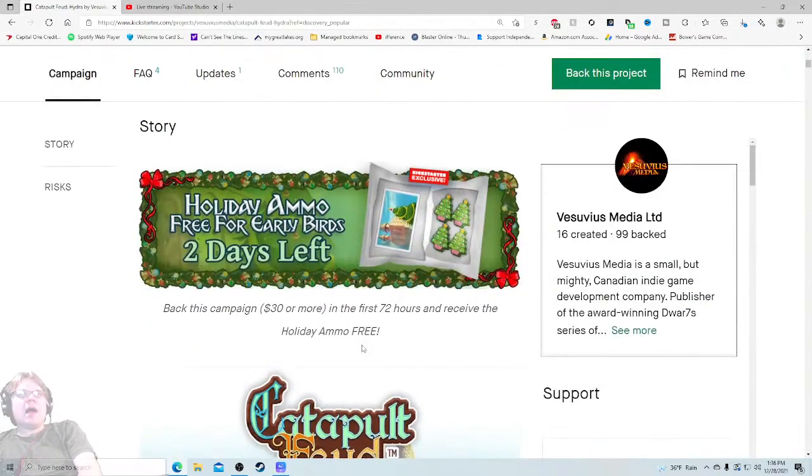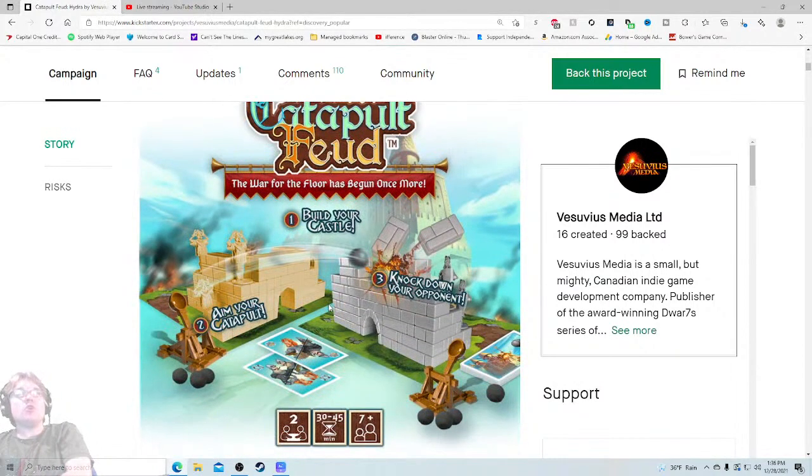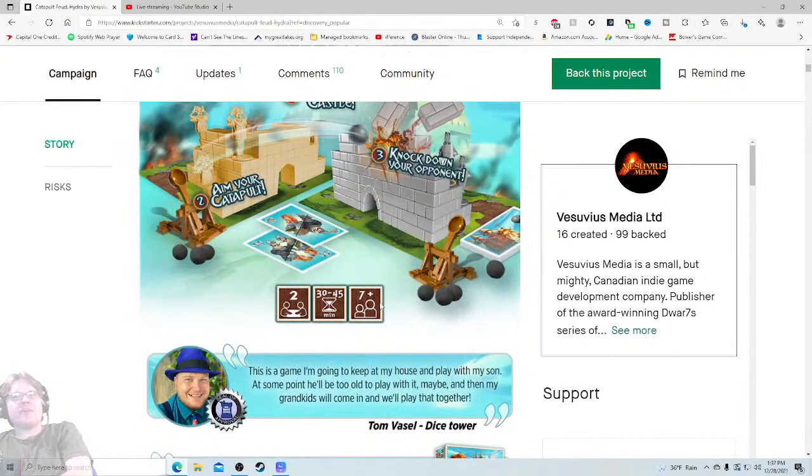I don't think the video is very well done, but it's a launching cannons game — come on. Holiday ammo free for early birds, two days left — this is awesome. So this is their second day and they're already doing this cool holiday ammo. It's a Christmas tree — that's awesome, I want it. I don't know why I want it, I don't know what it does, but I want it. Catapult Feud — the war for the floor has begun once more. Build your castle, aim your catapult, knock down your opponents. 30 to 45 minutes, age 7 plus.